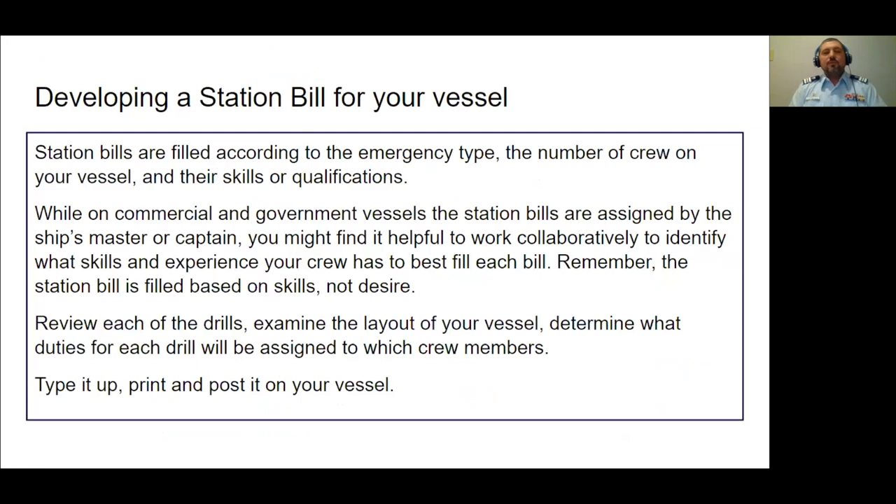Developing a station bill for your vessel: take the information and figure out how to customize it for your particular circumstance. What do we need on a station bill? Basic information like vessel name, length, and power type. The heart of it is the emergency types — tonight we'll cover fire, abandon ship, and man overboard. You also need the number of crew on your vessel, and you have to think about each crew member's specific skills or qualifications.